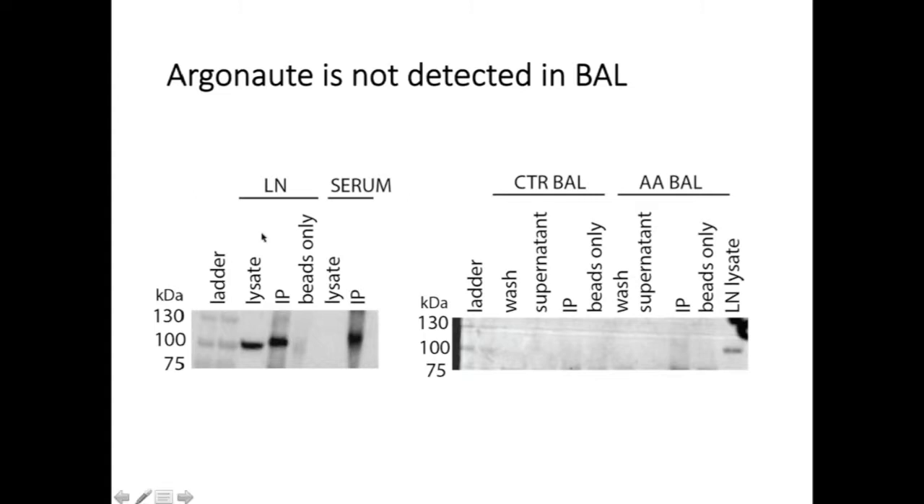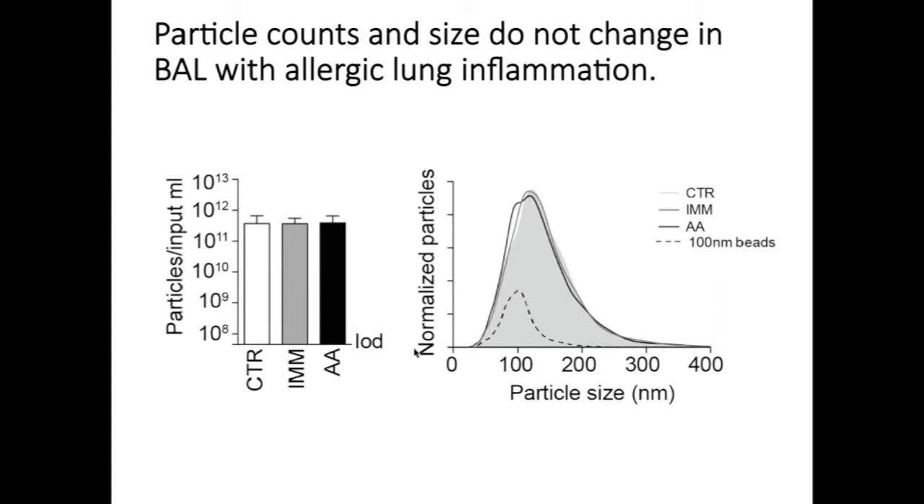We've also tried to do immunoprecipitations of argonaute from BAL fluid. On the left-hand side, you can see a lymph node lysate immunoprecipitation showing we can successfully immunoprecipitate argonaute. Consistent with published results, we cannot detect argonaute in serum by western blot, but we can immunoprecipitate it from serum. However, when we try to immunoprecipitate argonaute from BAL of mice without or with airway inflammation, we're not able to immunoprecipitate any free argonaute. So at least as of now, we have not been able to detect argonaute complexes in the BAL similar to what's seen in the serum.